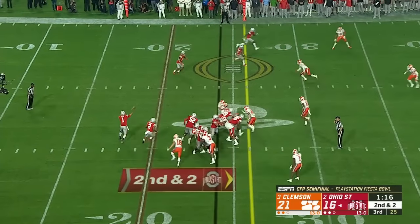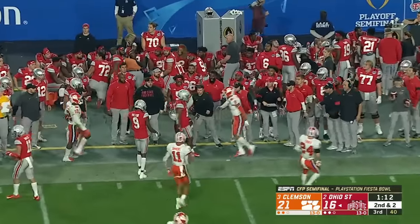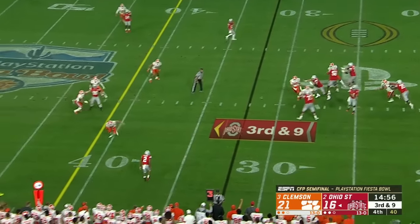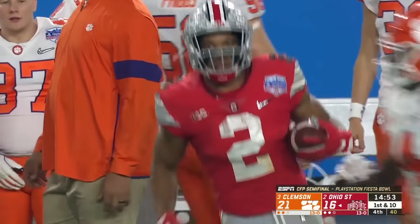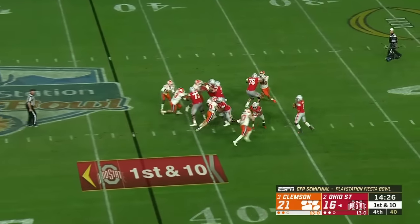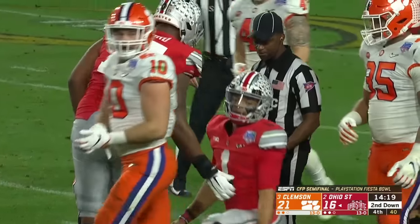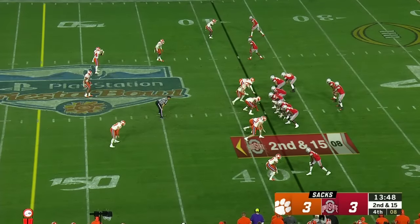Fields has to regroup after just his second interception of the season, finds K.J. Hill. Instead they peel back and Fields has time — surveys and dumps it down to Dobbins, who makes the catch and scoots for a first down. Fields going to throw on first down, here comes the blitz — they can't get him to the ground yet, but then he slips. Instant pressure, Skalski came flying in there. Instead it's a five-yard loss.